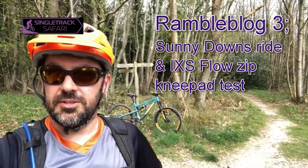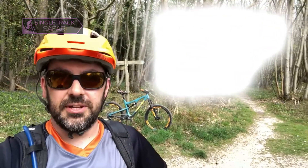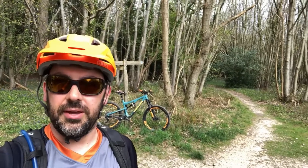Afternoon folks, it's Barton from Single Track Safari again. We're out riding bikes, but today it ain't muddy — yay! We're in some of our local woods on the South Downs. This is a cool little area actually, there's a lot of riding up here, and today it's almost dusty which makes a big change from last time.